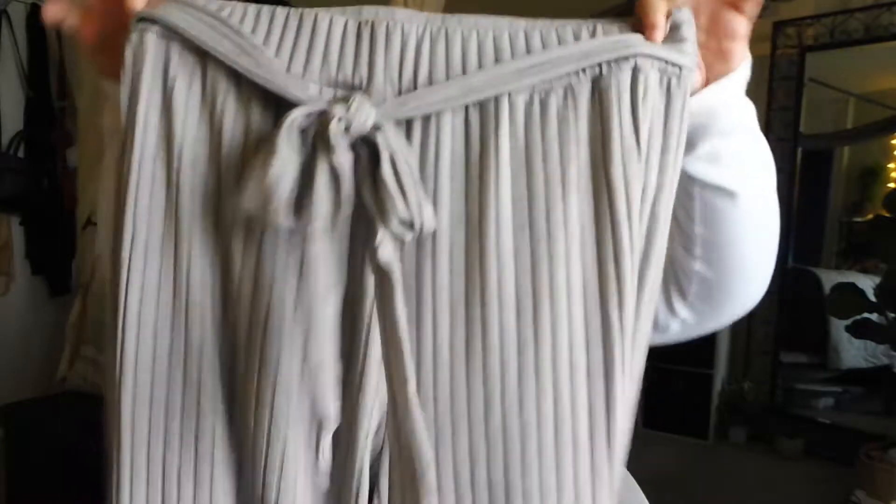Matching the top are these very high-waisted, flowy, flare leg pants, also gray and ribbed. They have a stretchy waistband that really snatches you in, and also a tie waist which helps conceal the belly and bring attention to the waist — a really good touch. The pants have a nice loose flare leg at the bottom. I'm about 5'3" to 5'4" and these aren't too long — I could wear them with any shoes, even heels. I'm so glad I got this set; it was the only one left in clearance — it was meant for me.